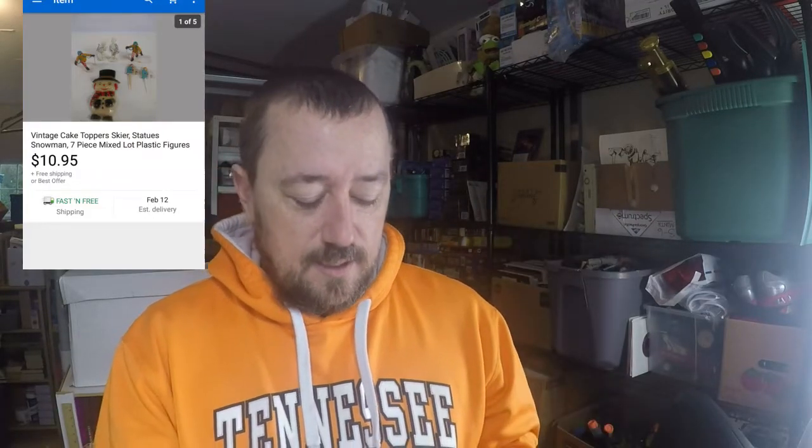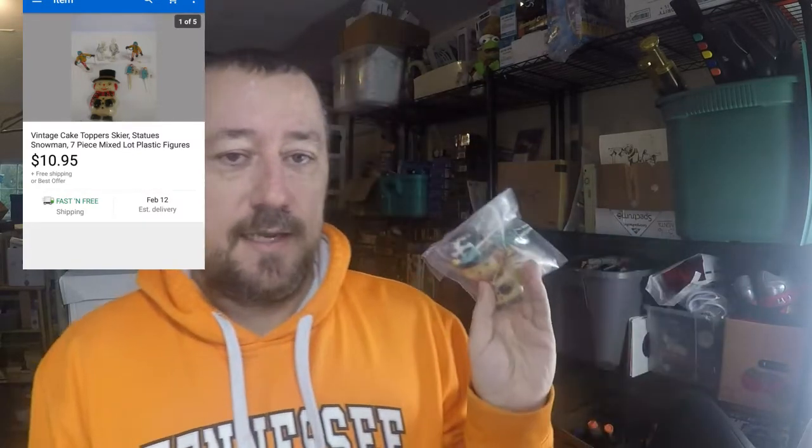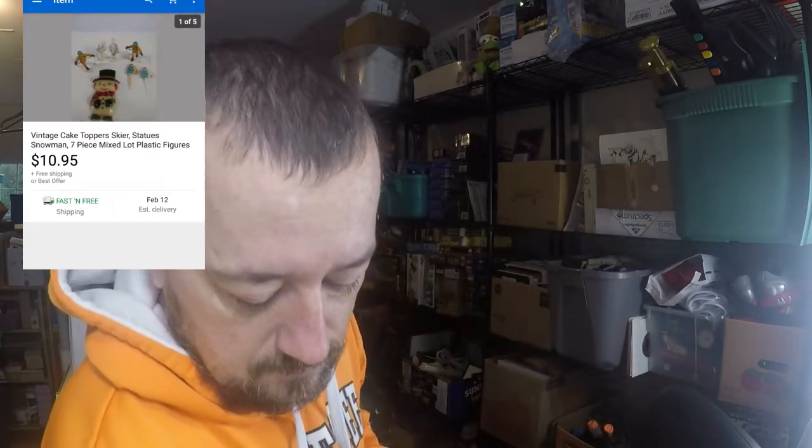I've got a few orders on the new account, so let's look at those. Next order — vintage cake toppers. They're not in the greatest shape but they're old so they're pretty cool. I sent a best offer out for $8.50 free shipping. This was on the new account. I got a big Ziploc bag of these and I divided them up — I should have sold them all as one lot but I split them into two or three lots. I paid like two dollars for the whole bag, so $8.50 for this lot.